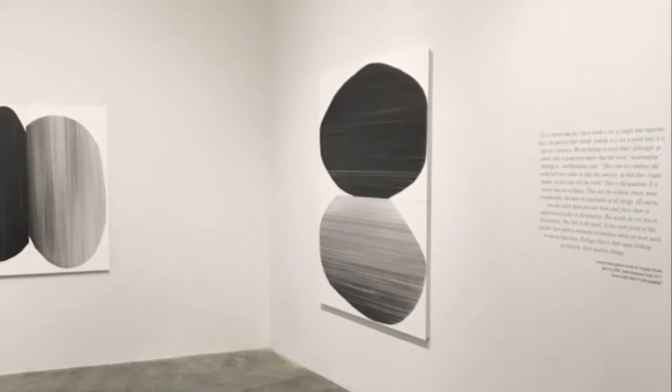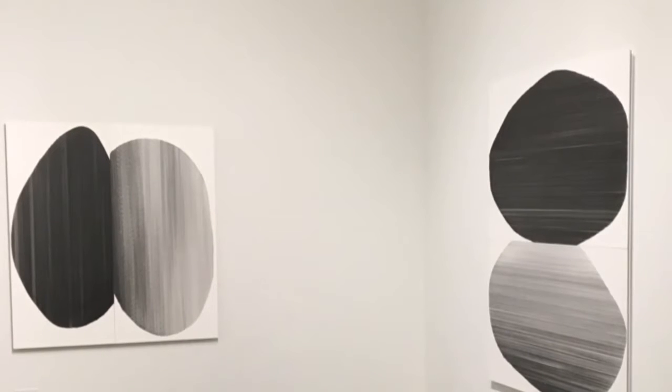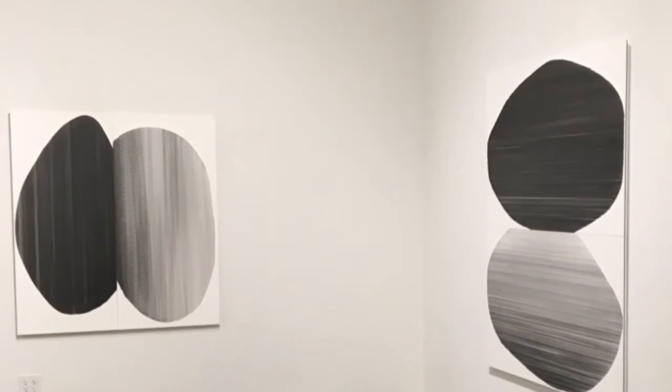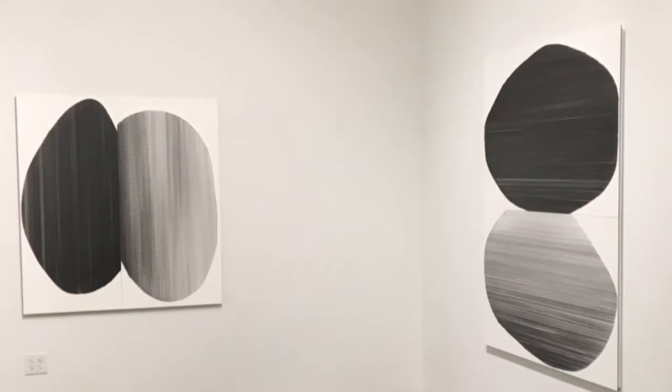And what happens is you inherently get references that are not there when it's a more foggy image. So it's a bit of a reach and it's been a little bit of a risk to do this work, but I'm interested in the language of those implications and how that creates meaning.